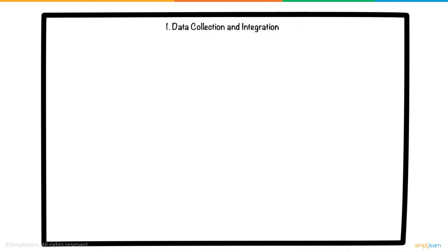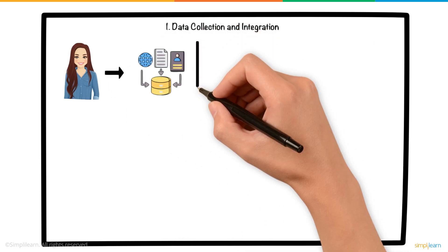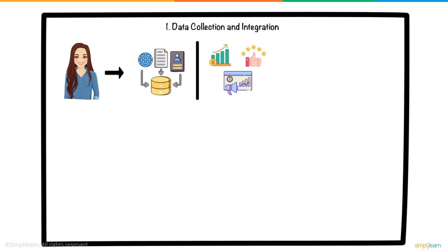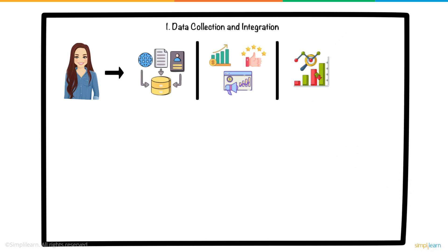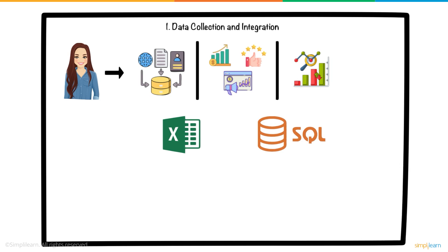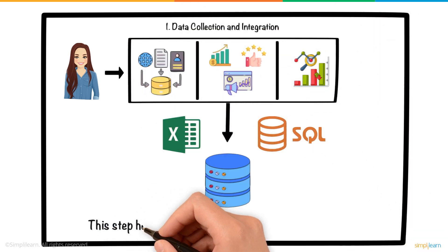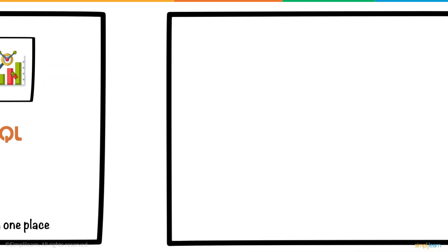1. Data Collection and Integration. The first step Sarah took was to collect data from various sources. She gathered sales figures, customer feedback, and promotion records from the company's internal databases. She also included external data, such as market trends and competitors' pricing. Using Excel and SQL, she compiled all the data into a single, unified dataset. This step helped her see all the information in one place, setting the foundation for deeper analysis.